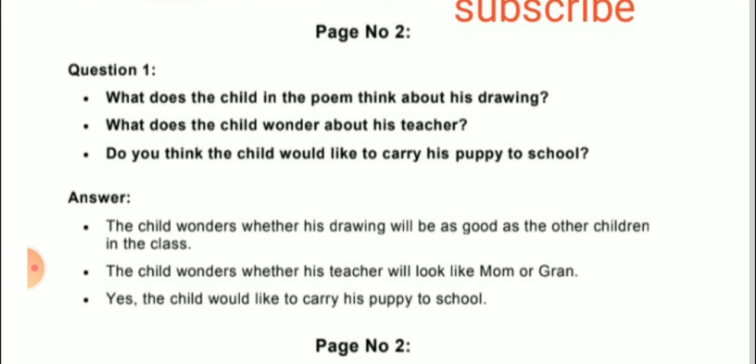Second question: What does the child wonder about his teacher? Answer: The child wonders whether his teacher will look like mom or grandma. Third question: Do you think the child would like to carry his puppy to school? Answer: Yes, the child would like to carry his puppy to school.